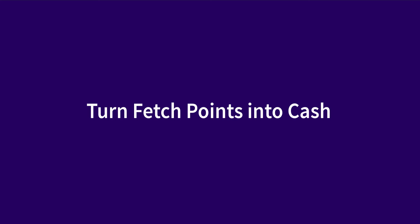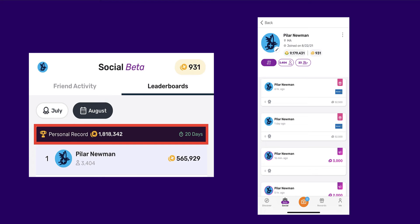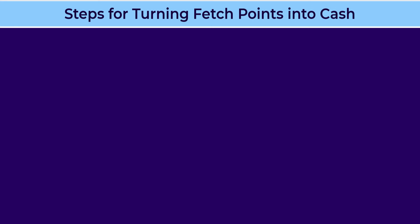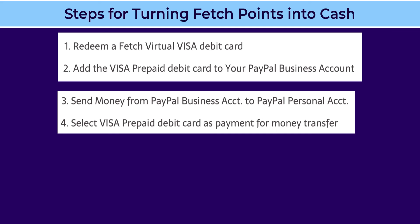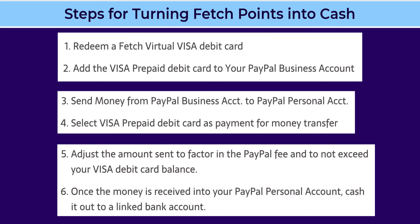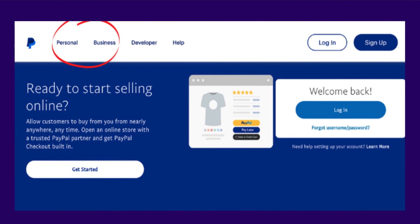You cannot convert Fetch points into cash and have it transferred directly to your bank account, although you can redeem points to a prepaid Visa debit card and convert that into cash via PayPal. I recently discovered this hack after having a record month of accruing 1.8 million Fetch Reward points — that's $1,800. Here are the steps: first, redeem a Fetch virtual Visa debit card. Next, add the prepaid Visa debit card to your PayPal business account — this will require you to have two PayPal accounts. Then send money from your PayPal business account to your PayPal personal account, selecting the Visa prepaid debit card as payment. Adjust the amount to factor in the PayPal fee and not exceed your Visa debit card balance. Once your money is received into your PayPal personal account, you can cash it out to a linked bank account.